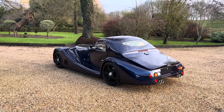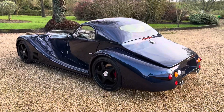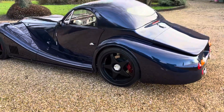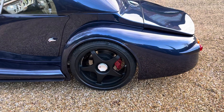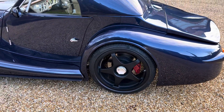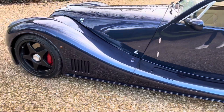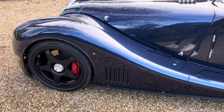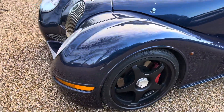Hello and welcome to our video presentation of our 2001 Morgan Aero 8 4.4 manual. Absolutely pristine example, finished in azure white blue, which is typically a Mercedes-Benz colour, but custom chosen for this particular vehicle on its build.